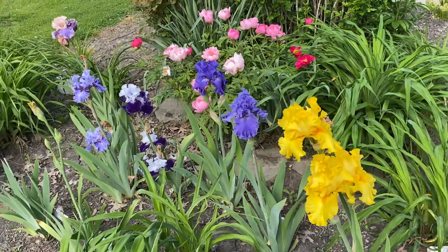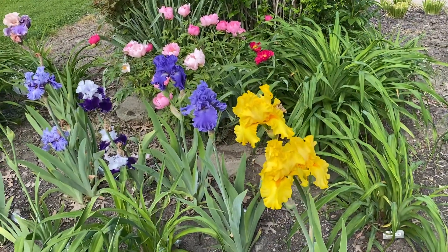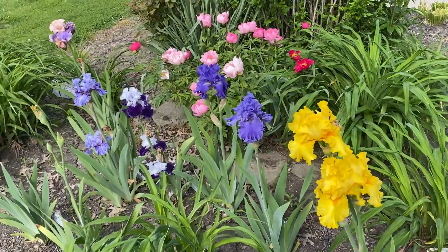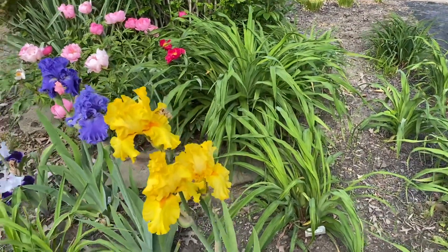Hello and welcome to the Louis Daylily Garden. Today we're actually looking at some of the iris out front since they all seem to be in bloom. So let me show you a couple of flowers here.